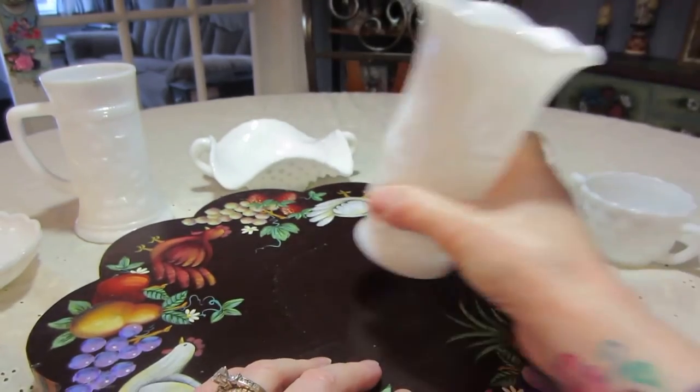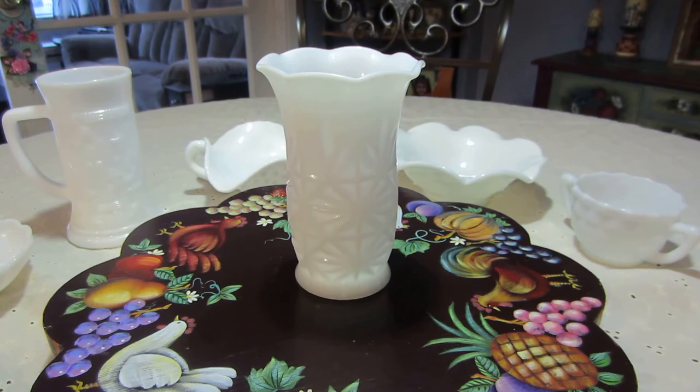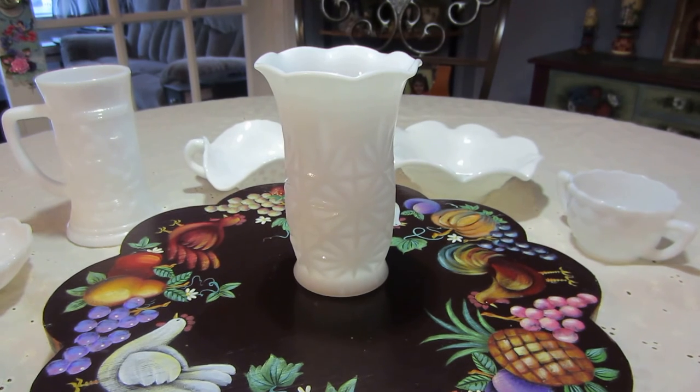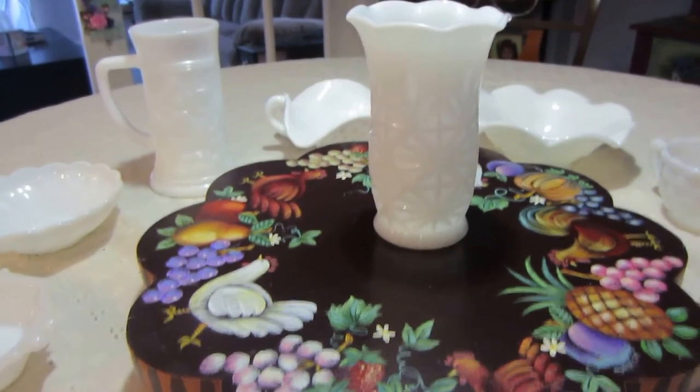So those are all my milk glass finds. I'm thrilled — this was $16.17, $16.18 total. So about $20 for two days and all this milk glass, and $4.00 for the tablecloth.